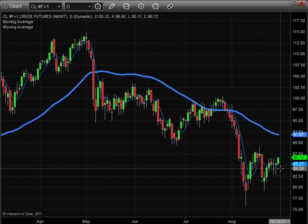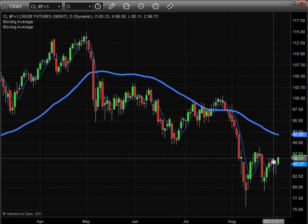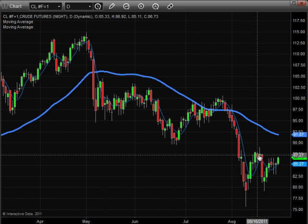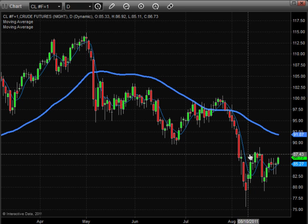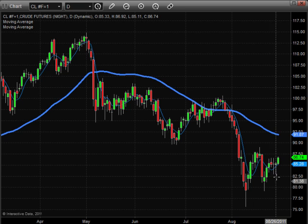On the daily chart, today we've had a little bit of a pop. It's trading up at resistance — some previous highs from a couple of days ago — and there's also a little cluster from last week or two weeks ago. So it is still trading up at resistance, but the weakening dollar has helped push oil up a little bit this morning.